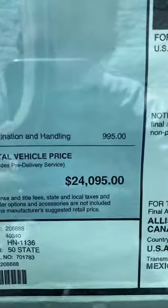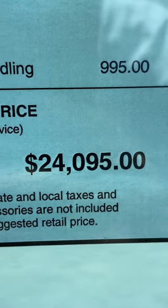But the main reason is because of the price. This comes in at just a touch over $24,000 as equipped.